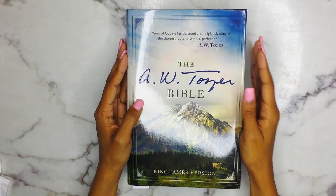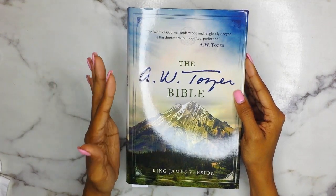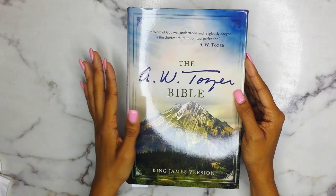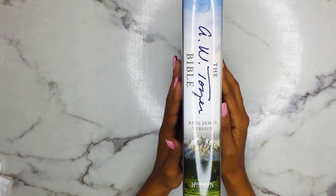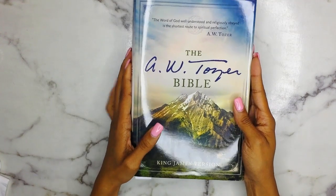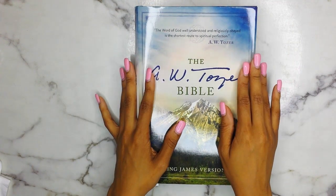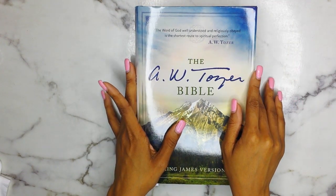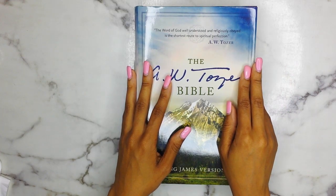Today's video is going to be another Bible review, and this is going to be on the AW Tozer Bible. It is in the King James Version and it is from Hendrickson Bibles. I did get this Bible a while back, and if I can find the video I will leave a link — you can just click the 'i' on the screen.